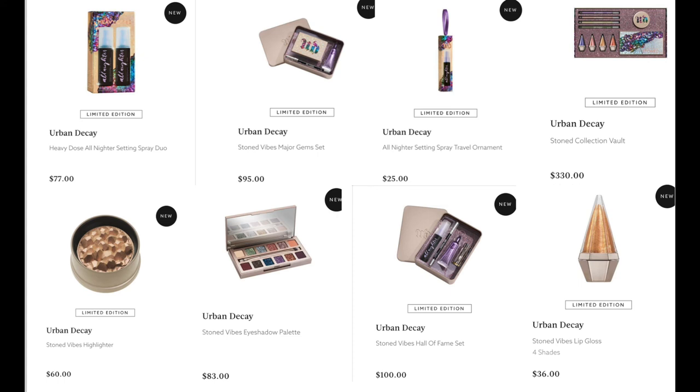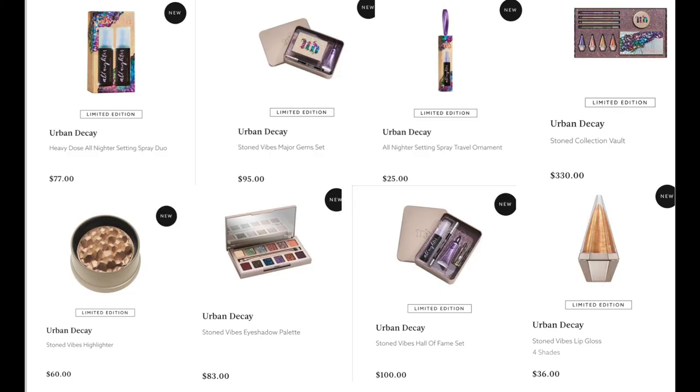Urban Decay really came out with a collection this year. We have the Heavy Dose All Nighter Setting Spray Duo for $77. The Stone Vibes Highlighter for $60 — I swatched this in store and it was amazing. The Stone Vibes Eyeshadow Palette for $83 — I thought I would love it, swatched it, and didn't. The Stone Vibes Major Gems Set for $95, the All Nighter Setting Spray Travel Ornament for $25, the Stone Vibes Hall of Fame Set for $100, or the big massive set for $330 with the highlighter, palette, lip glosses, and eyeliners.